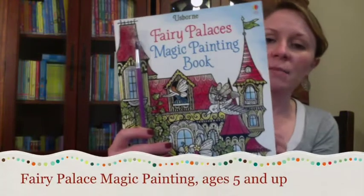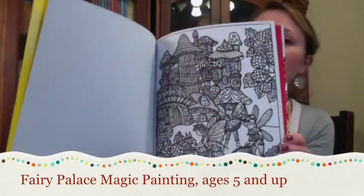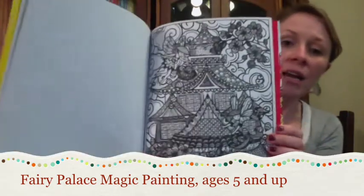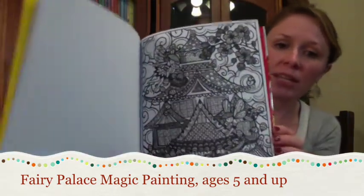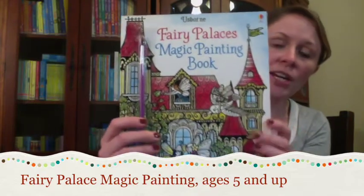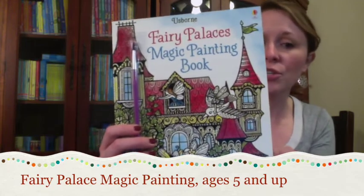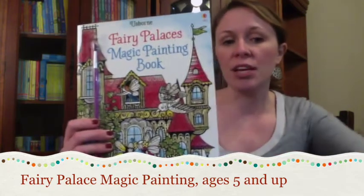Fairy Palace's Magic Painting Book. This is a beautiful fairy palace that the reader and artist can paint and see come to life. All they do is dip the brush in water and gently sweep it over the page, and they'll see the white patterns turn to color. I recommend this for ages five and up.